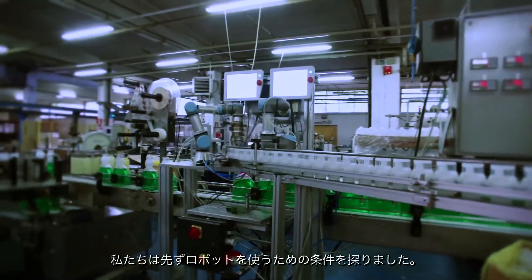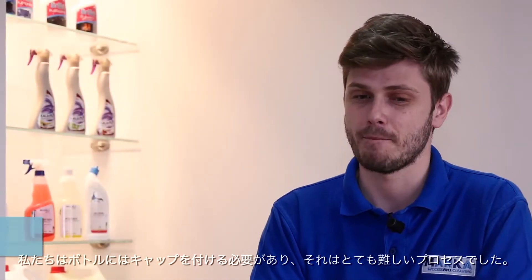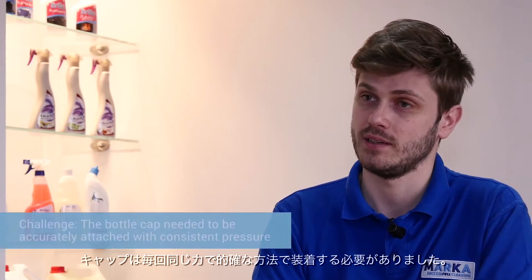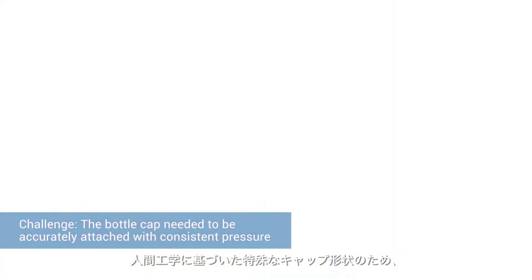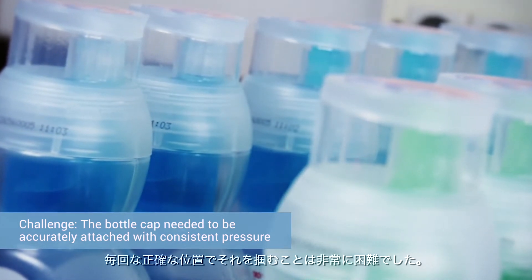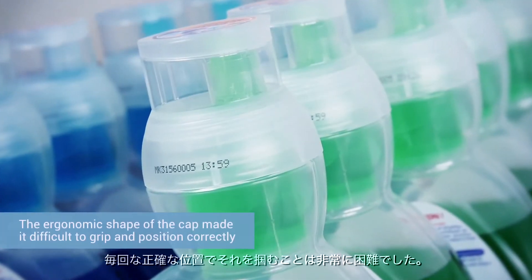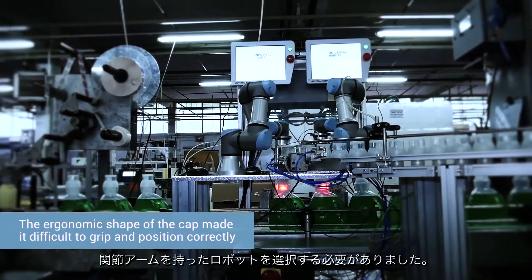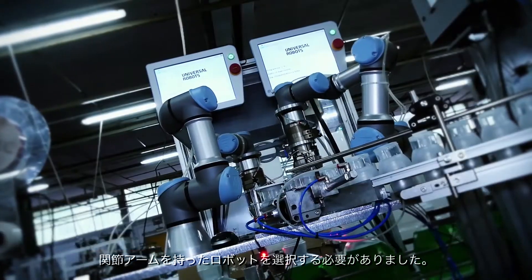We were drawn to robotics by our production requirements. We needed to apply a cap to a bottle and it was quite a tricky process. The cap needed to be applied in a fairly precise way with the same pressure each time. Due to the ergonomic shape of the cap, it was very difficult to grip it and get the precise positioning required each time, so we had to opt for an articulated arm rather than a traditional three-axis pick-and-place system.